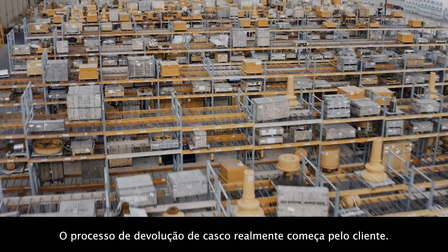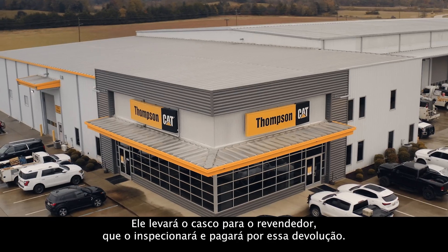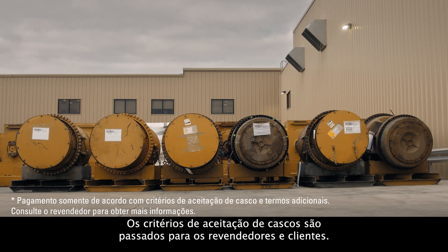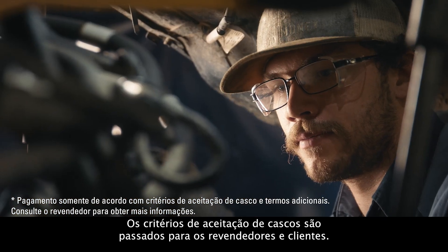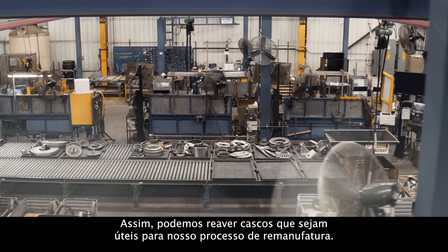The core return process really starts with the customer. The customer is going to take that core to their dealer, where it will be inspected and the customer will receive payment for the return of that core. The core acceptance criteria are what we communicate to dealers and customers so that we can get cores back that are ultimately useful for our remanufacturing process.